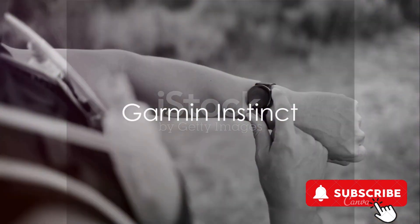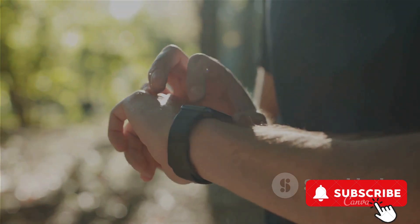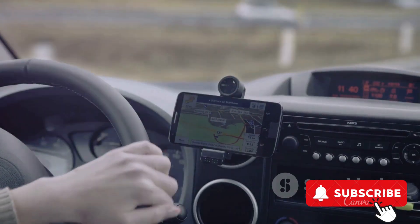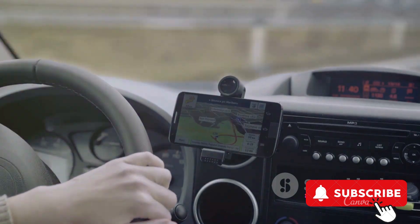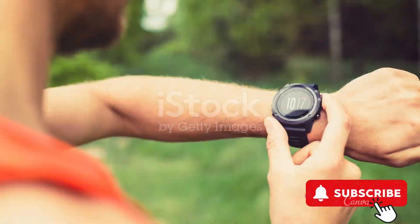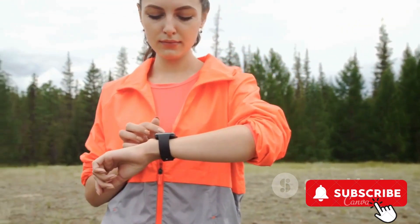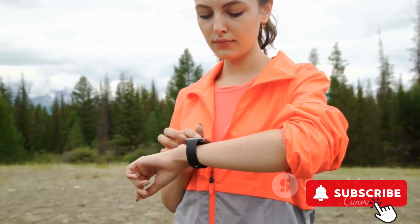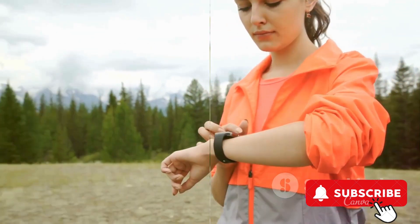Next on our list is the Garmin Instinct, a rugged outdoor watch that goes beyond the standard GPS. It features not just GPS, but also GLONASS and GALILEO, providing unparalleled location accuracy. The Instinct doesn't stop at location tracking — it also offers heart rate monitoring and a three-axis compass, making it a comprehensive tool for outdoor enthusiasts.